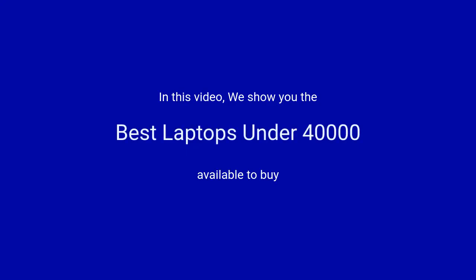In this video, we will show the best laptops under 40,000 available to buy.